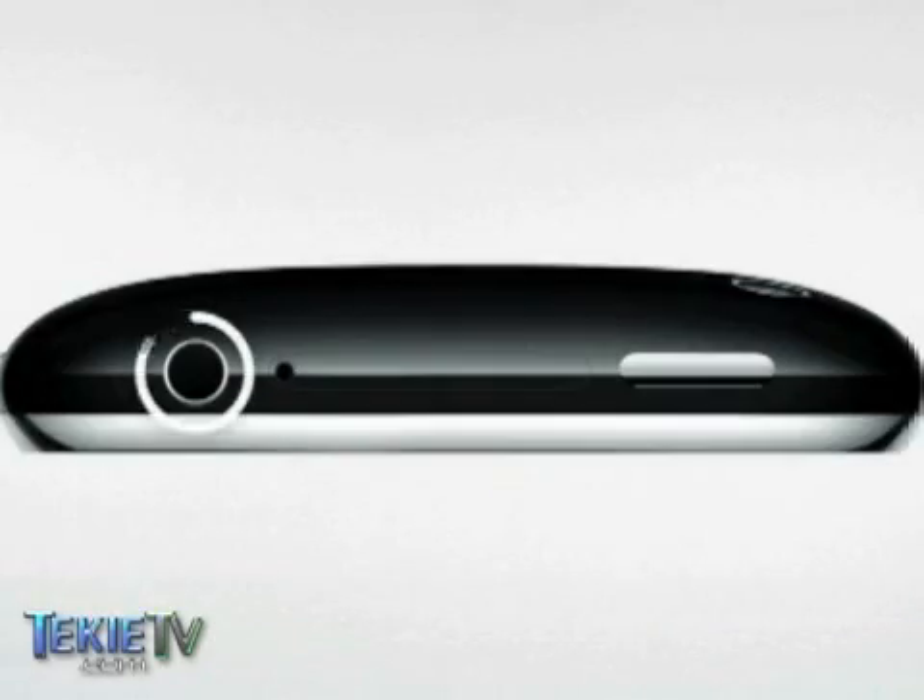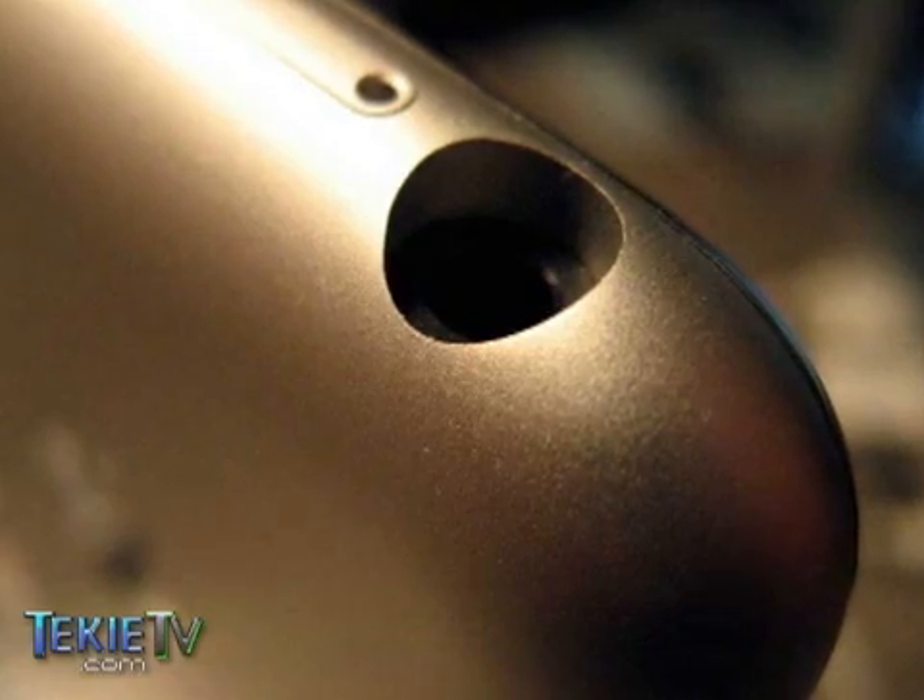The iPhone 3G even sounds better, providing clearer quality than the original iPhone on both 3G and GSM mode. The physical design of the phone has improved as well, with the headphone jack now flush with the device instead of being recessed as it was on the first iPhone.